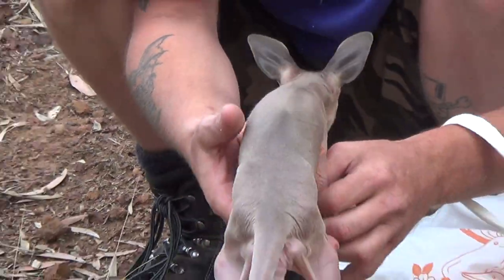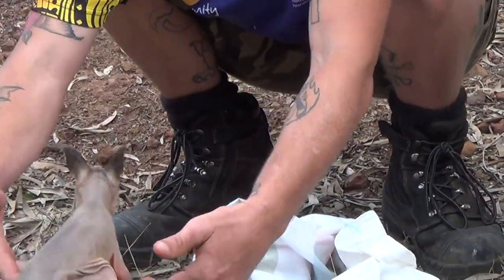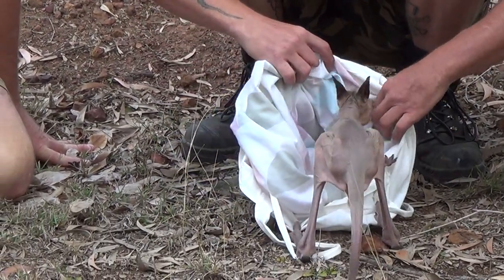In Australia we have many marsupial species. A marsupial is a mammal which has a pouch and they keep the babies in the pouch. All they want to do is climb into Mum's pouch.